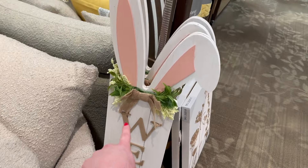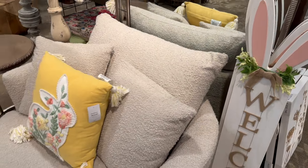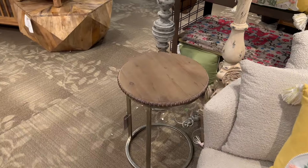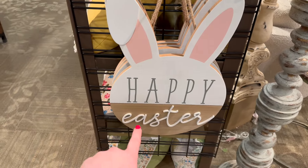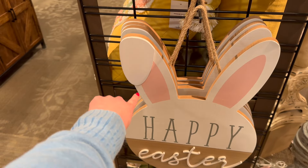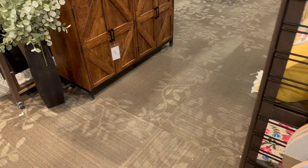The porch leaner is going to be $39.99. Here are some really cute front door hangers — 'Happy Easter' — again with the bunny ears, including the one with the folded ear. I just think that is so cute, $24.99 for that.